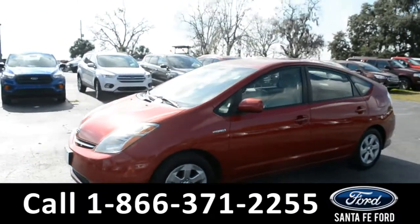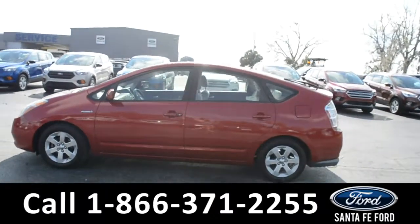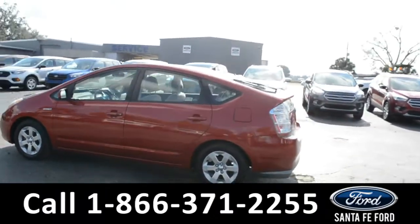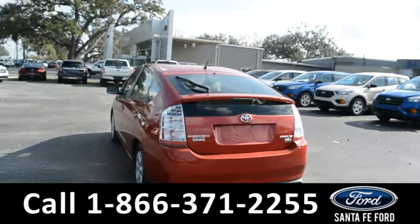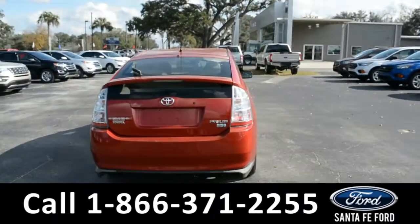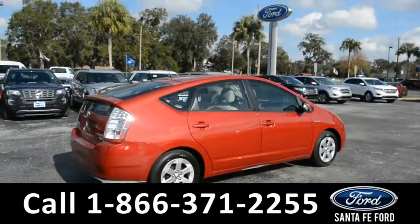This 2008 Toyota Prius Hybrid has steel wheels, a remote keyless entry with solar tinted windows, and was a one car owner. For more information on this specific vehicle, please visit our website at SantaFeFord.com or give us a call at the number below.